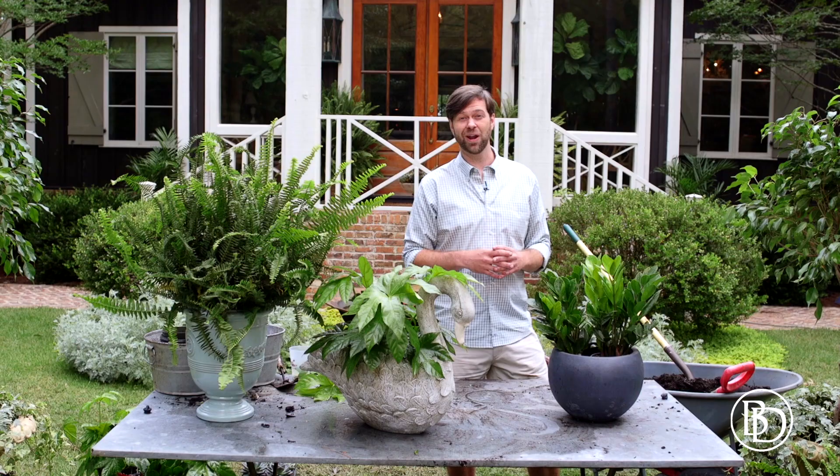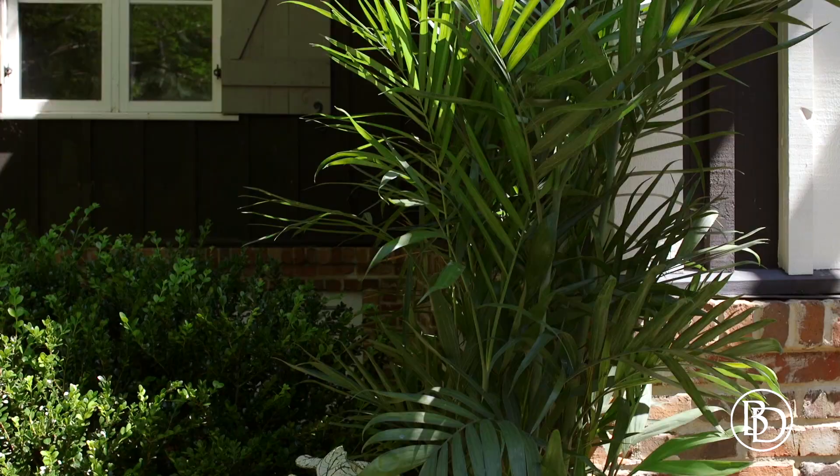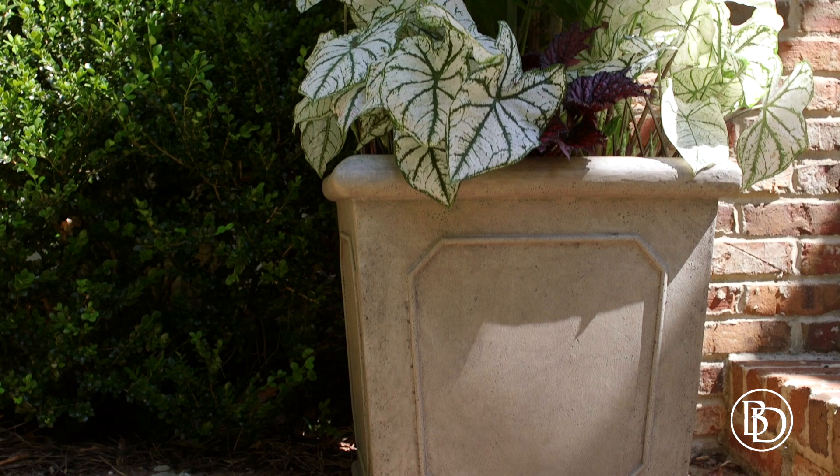Ficus are a great choice indoors or out. Thanks y'all for watching. You can see Ballard Designs' collection of indoor and outdoor planters at BallardDesigns.com. And don't forget to hit the subscribe button to see more videos like this one on Ballard Designs' YouTube channel.